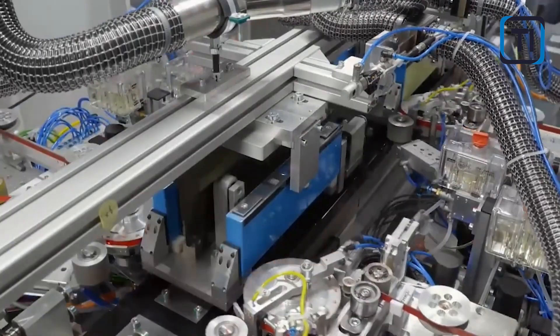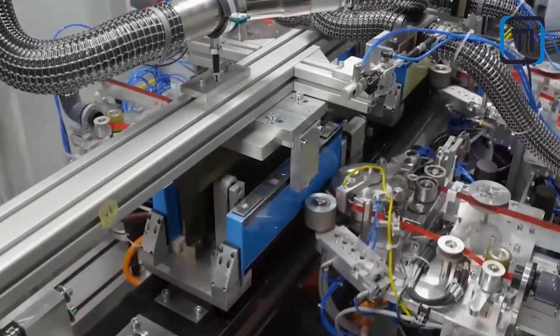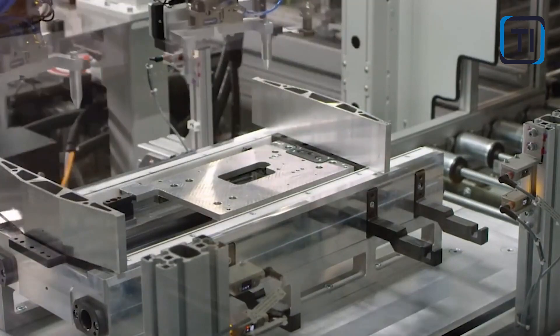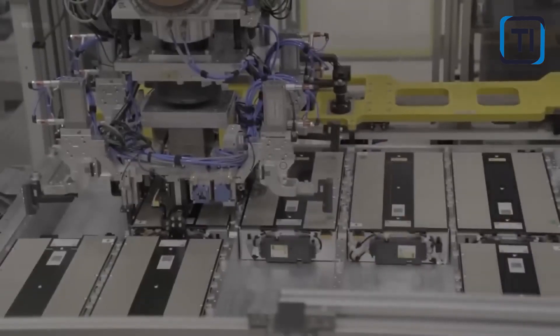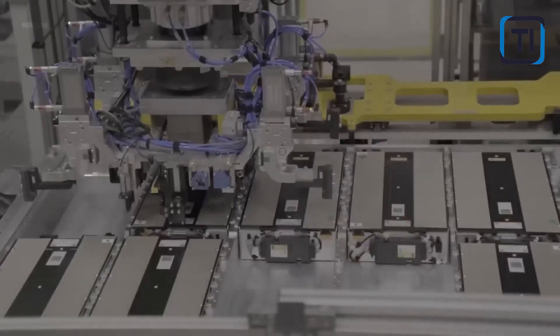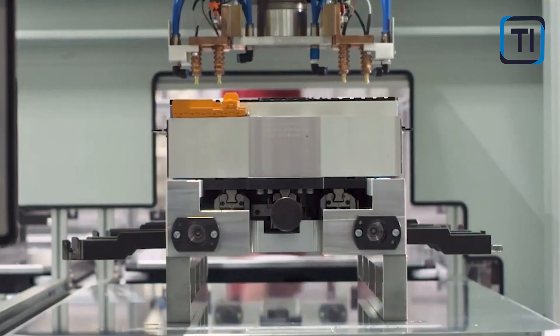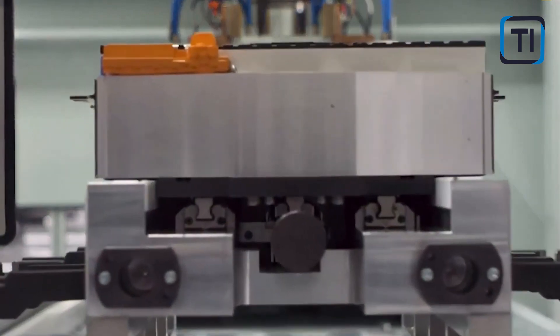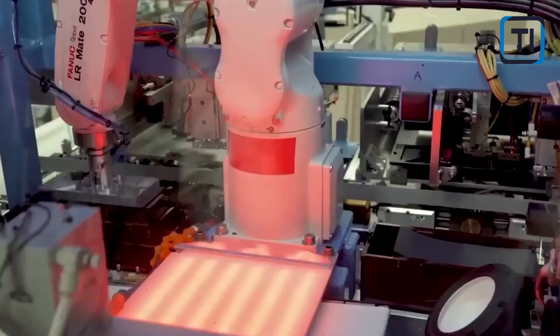Let's dive into the heart of every battery: the anode. This component is like the battery's powerhouse, responsible for storing and releasing the energy that powers our devices and vehicles. Most of today's batteries use graphite for their anodes, but scientists have known for a while that other materials like silicon have a much higher capacity to store energy.